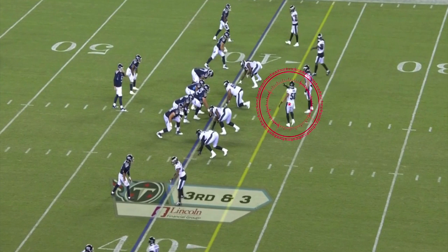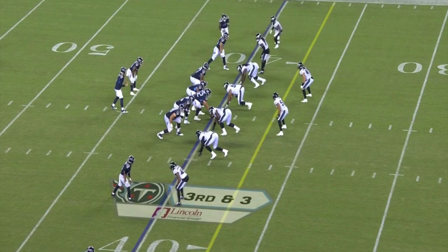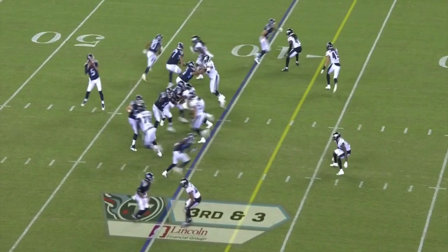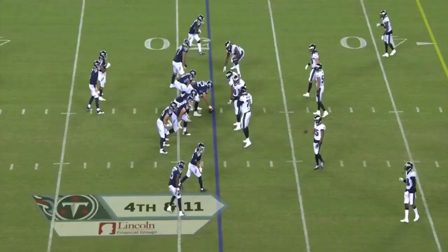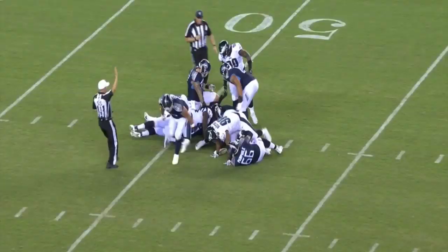Here you can see he's pointing something out to Alex Singleton — there's no safety over the top, so he's probably putting him on a curl and flat assignment. Watch the speed Fork generates getting into the backfield: he shoots straight through, pushes through the right guard, and puts him on his knees. Not only is that strength, it's explosiveness, and if you're going to use him as a blitzer, that's what you want to see.